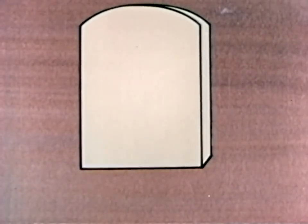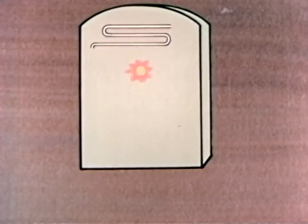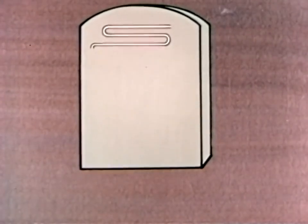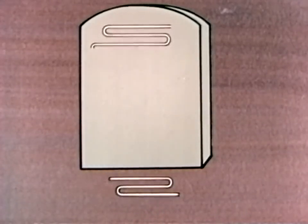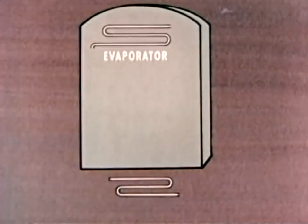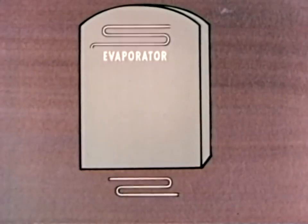To do this, a refrigerator uses a unit inside the box that takes up heat and a unit outside the box that gets rid of it. These units are called the evaporator and the condenser.